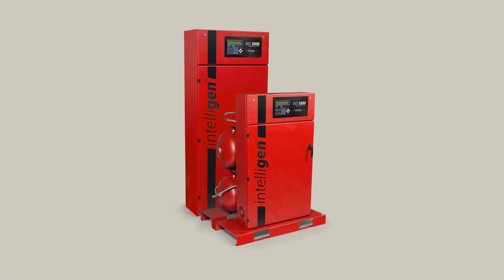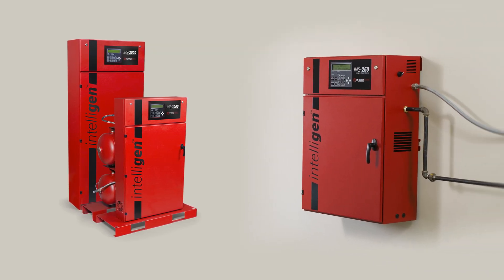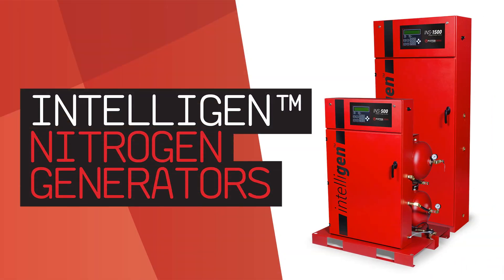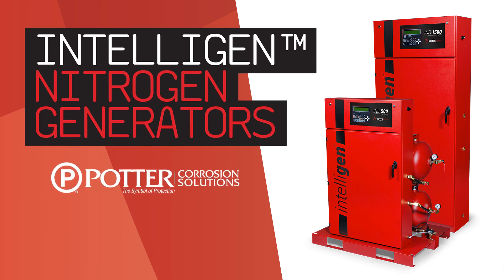The Potter IntelliGen series is comprised of several different sizes, including wall-mount versions, to meet the constraints of any installation. Whether you are an engineer designing the system, a contractor installing the unit, or a facility manager monitoring the building, this new evolution of nitrogen generators makes your job easier.